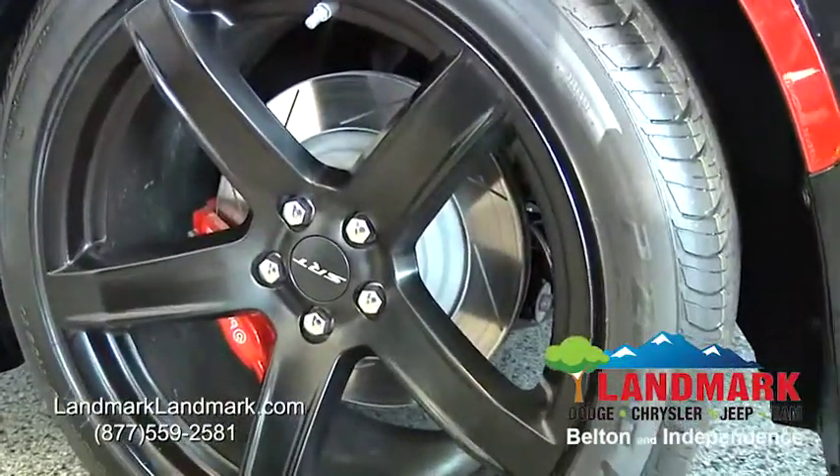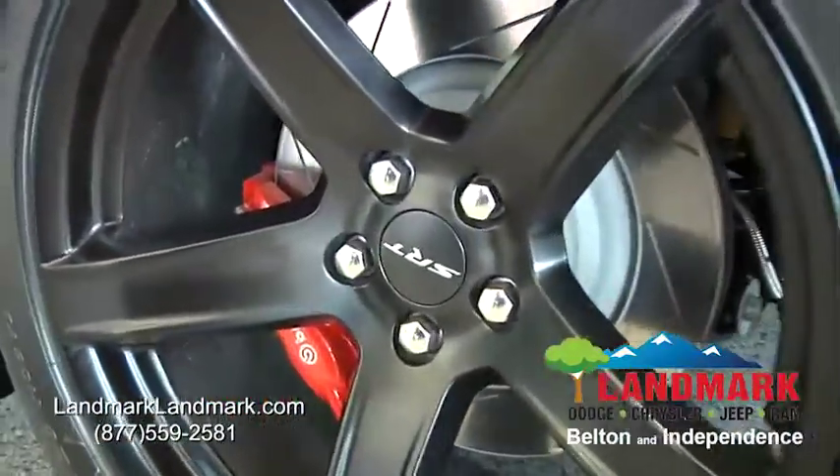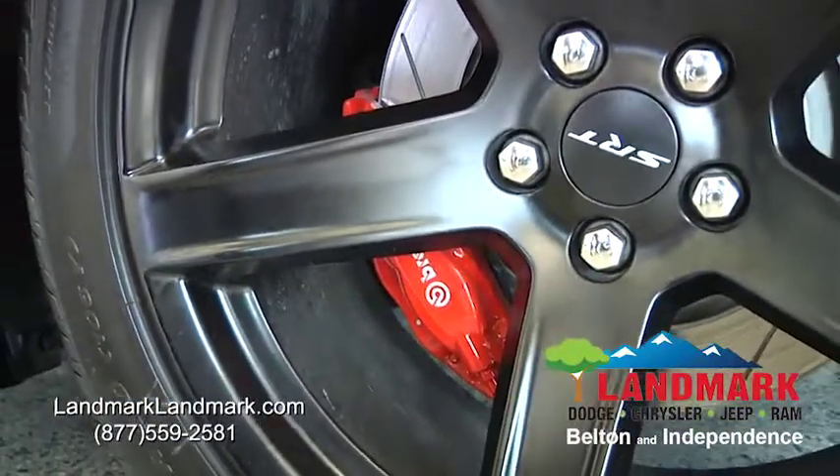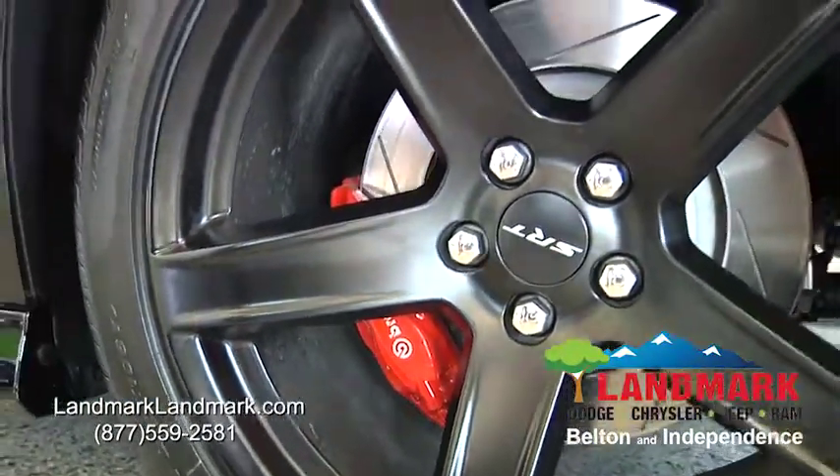We have the Brembo brakes, which are top-of-the-line brake calipers. These are six-piston brake calipers, which are needed to stop this amazing machine.